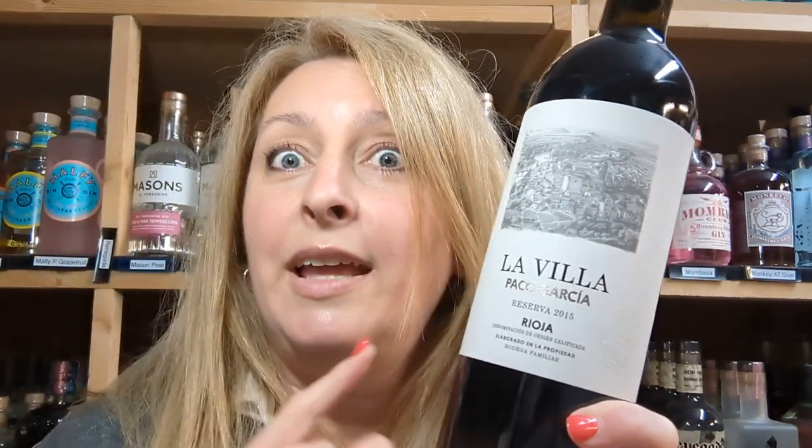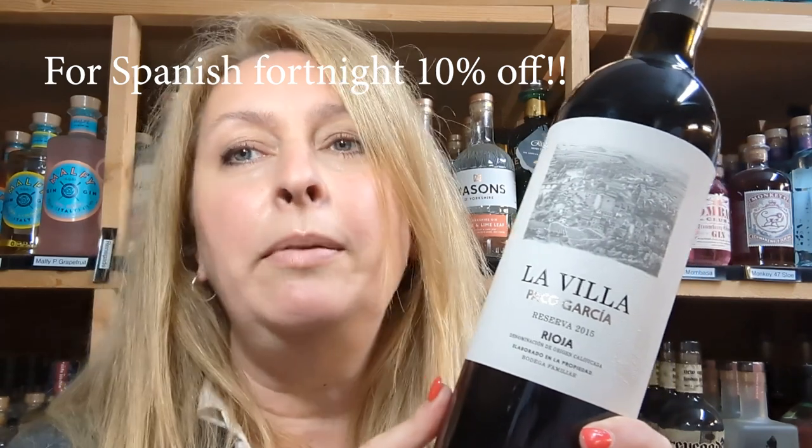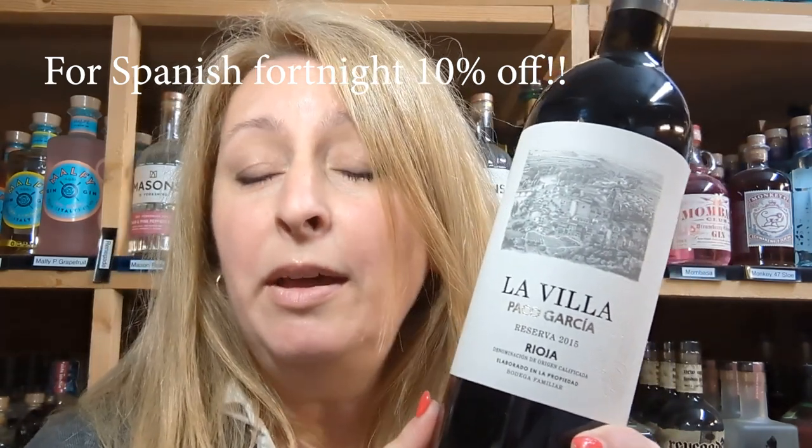Not only can you try before you buy but you'll also get your Thirsty Thursday 10% off. So normally this is £32.99 but for Spanish fortnight you will get it at the bargain price of £29.70. So hurry up team, go and grab one before it all runs out or I drink it all.